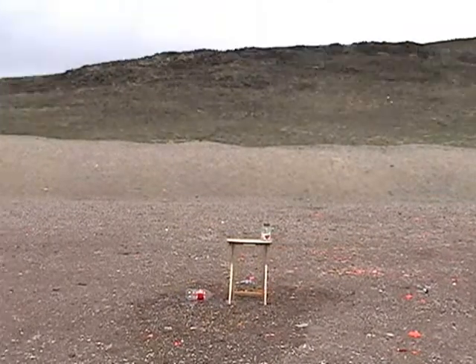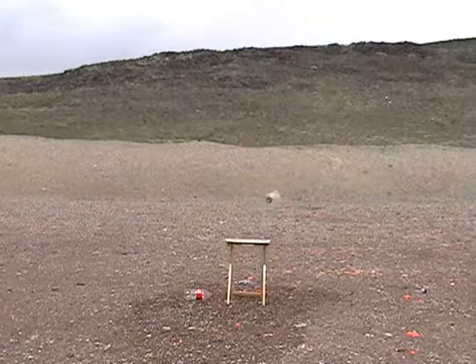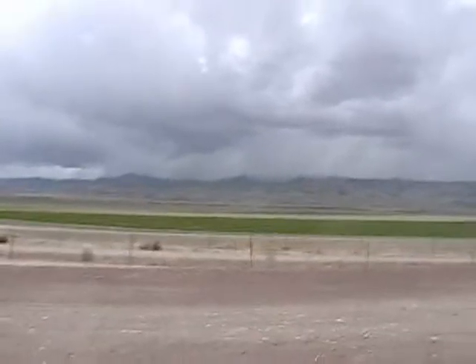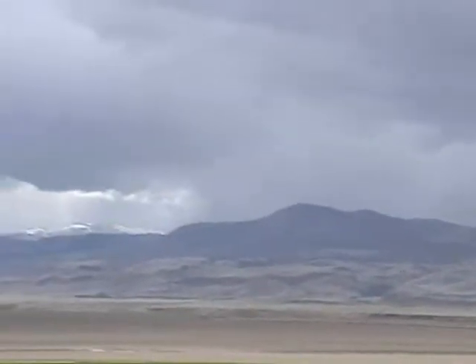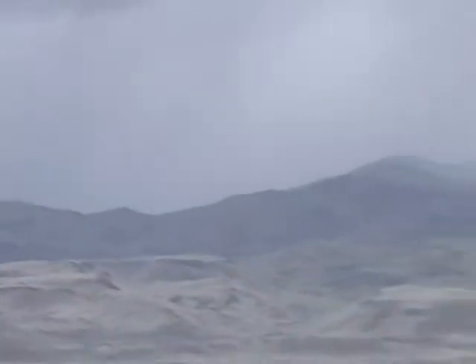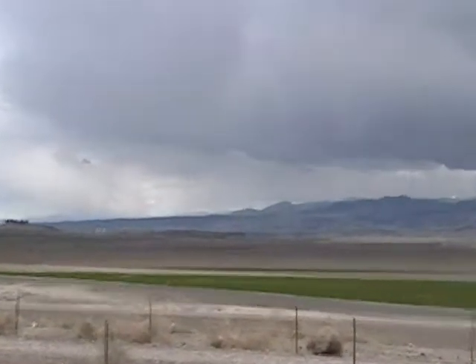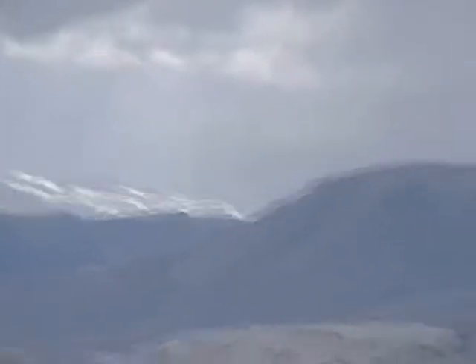We left the applesauce jar sitting on the table — we're going to see if I can take it off of there. Those are the Owyhee Mountains on the other side of the Snake River, still holding snow.